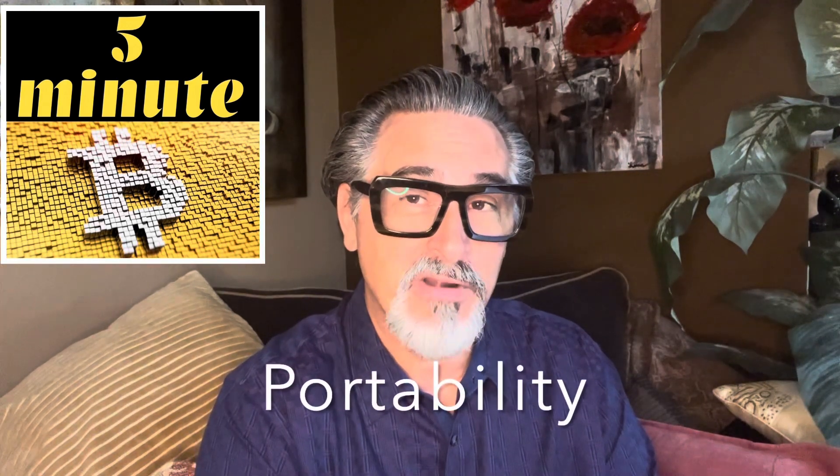Today, we're going to talk about portability. I apologize if you hear a lot of fuzziness in the background — it's because it's pouring rain, and there will be some thunder occasionally, so my apologies. Hopefully it's not too distracting. Portability.